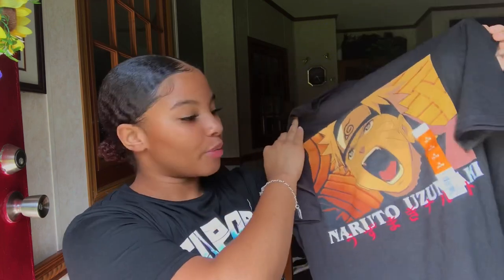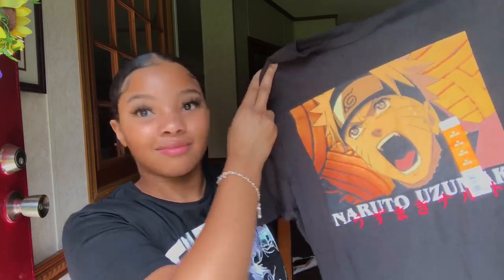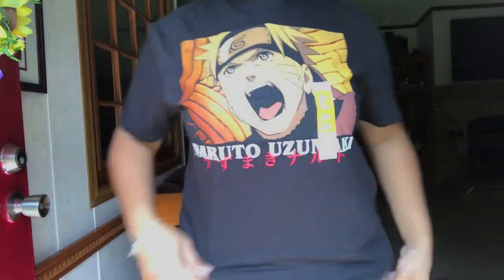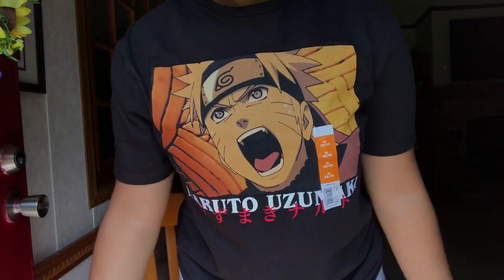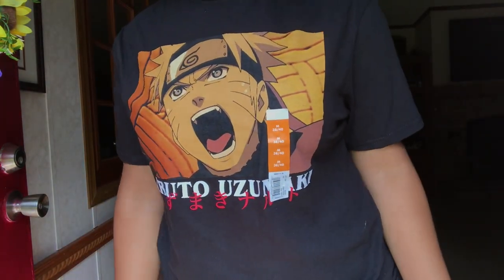My next graphic tee is from Walmart, size medium. I actually bought this shirt for my boyfriend, but then I was like — nope, I'm keeping it for myself. He pays more attention to Naruto than he does me! This is what this graphic tee looks like. I don't even watch Naruto and this just looks so cute — I love this picture. Sorry Jaylen, but you can't have this shirt.